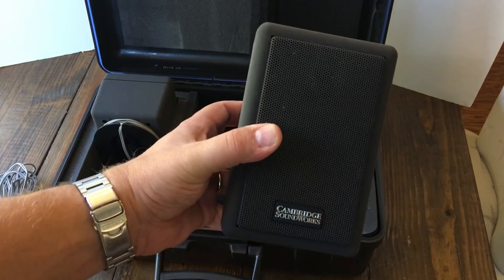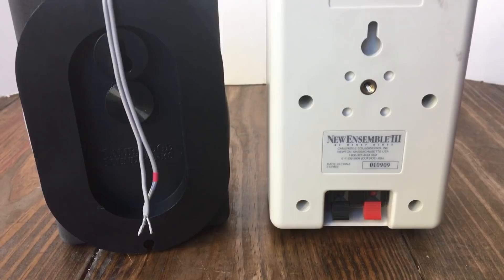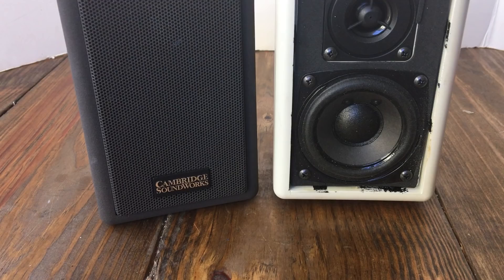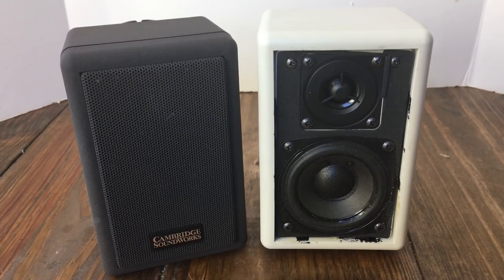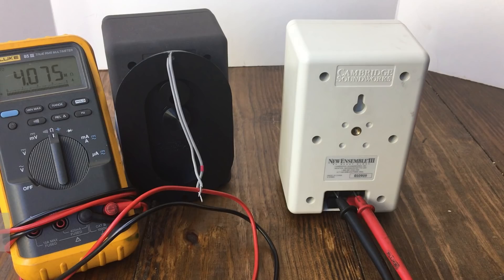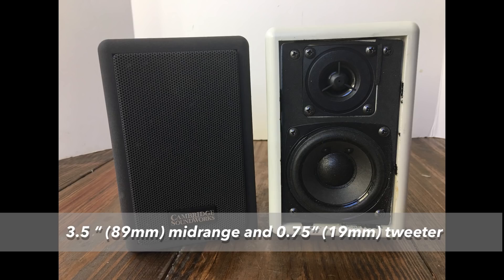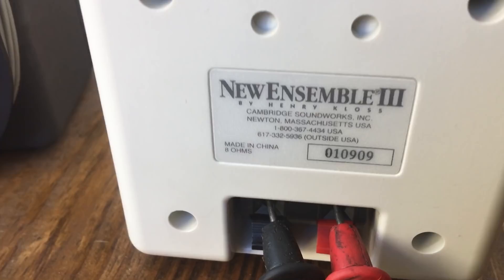Next up we'll pull out the satellite speakers. Very nice-looking little satellite speakers with wall mounts on the back. These are the new Ensemble 3s. I pulled the grill off so you could see — the mid-range is spec'd as a 3.5-inch and the tweeter 0.75-inch, but actual cone diameter is about 2.5 inches for the mid-range. We measured the resistance and got about 4 ohms — the nominal impedance is rated at 8 ohms. If you don't know the difference, do a Google search.